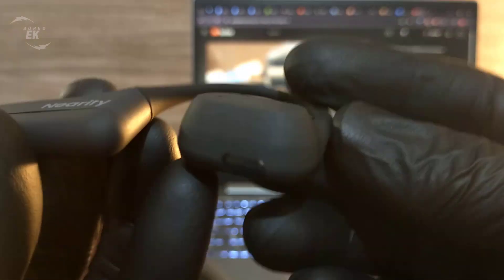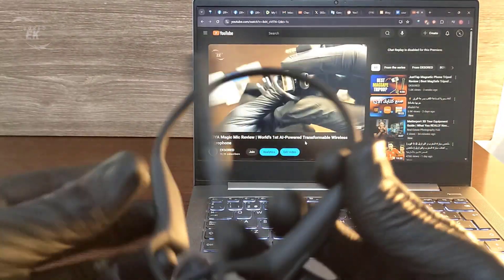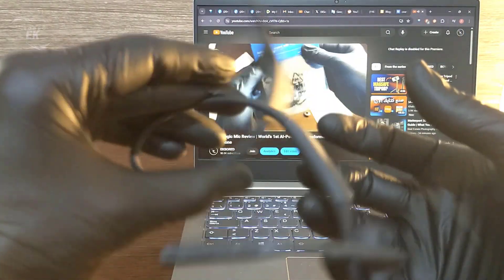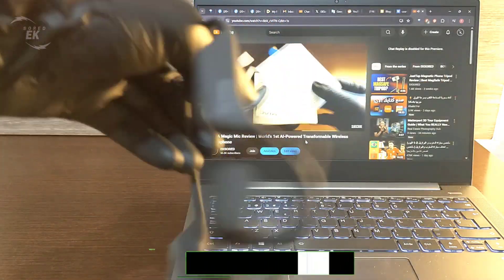If you're looking for a headset that not only sounds great but also makes your workflow smarter, the Nearity Mempod Pro 2S is an excellent choice. It's lightweight, intelligent, and packed with productivity features that let you focus on what really matters. Check out the link in the description if you want to learn more or get one for yourself.